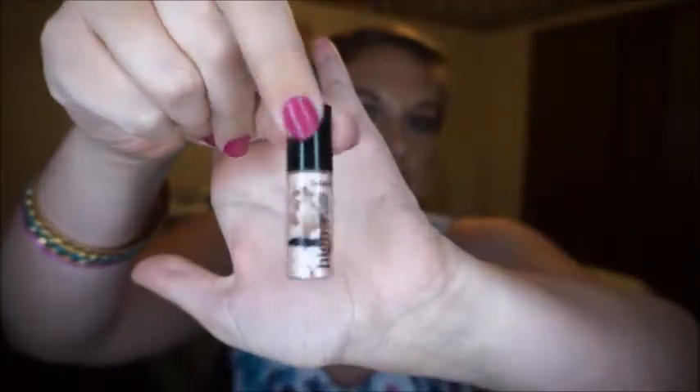First, this is a sneak peek of my project pan update. I had this little mini Benefit High Beam highlighting liquid highlighter and I finally finished it to the point where I just cannot get any more product out of it, even though there looks like there's product left. I've tried banging it and doing anything I could to get product out and I can't, so I'm just calling it a goner.